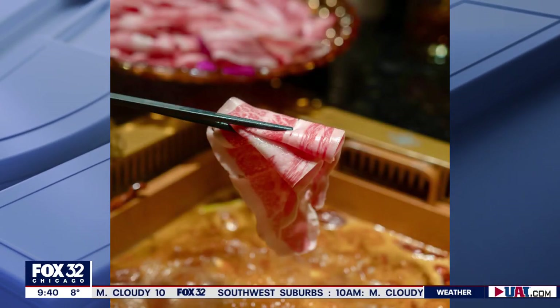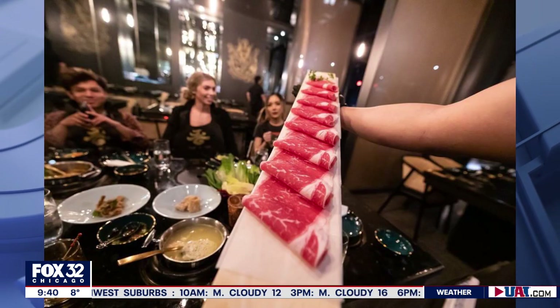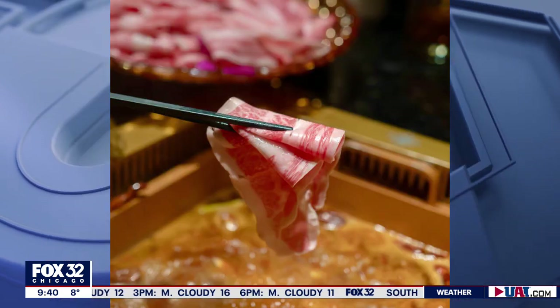Have you ever heard of hot pot? It's a yummy Asian soup that is said to have originated in China. It's basically a simmering pot of soup stock where you throw in all the ingredients at a shared table with family and friends. Well, there's a new restaurant based on this and it's now open in Chicago, and it's called the X Pot Chicago.